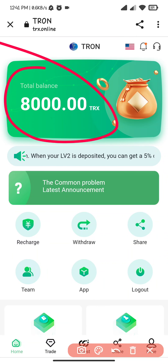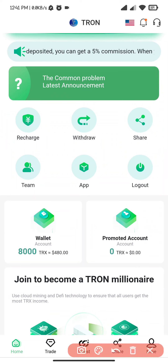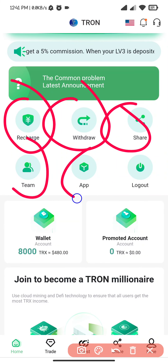After that, here you can see 8000 TRX balance. This is the best part of that. Here you can see deposit, withdrawal, share, team, map, and logo section.